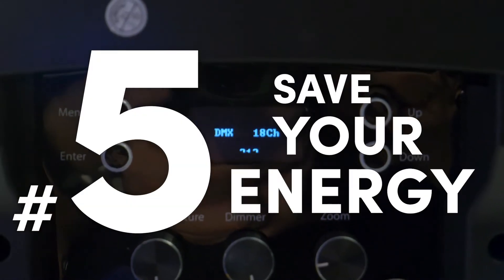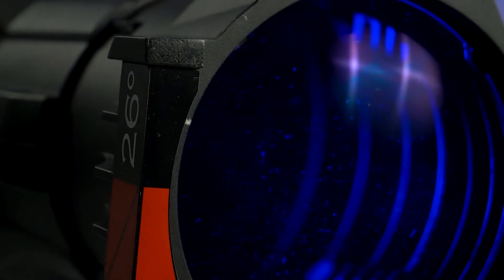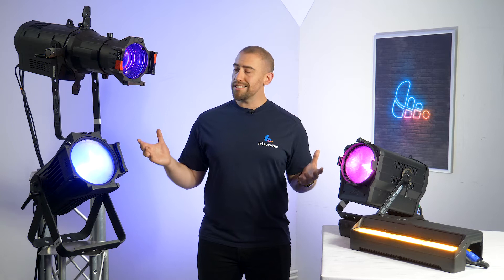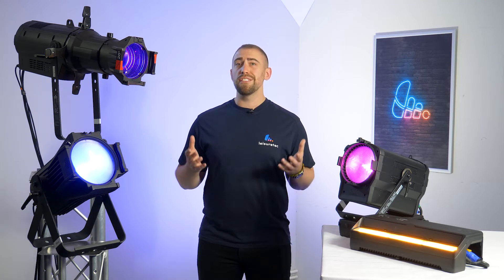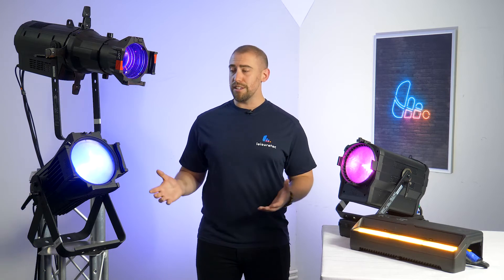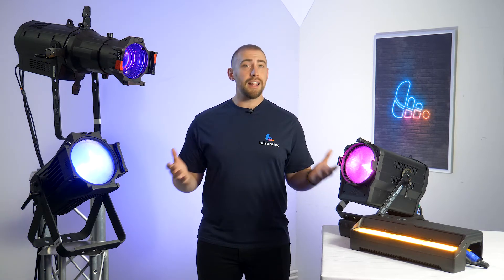Number five: save your energy. Fortunately, that high output doesn't mean sky-high energy bills. With LED technology now catching up to tungsten light levels, your rigs can be retrofitted with like-for-like output whilst using a fraction of the power and producing far less heat — meaning happy venue, happy performers and happy audience.